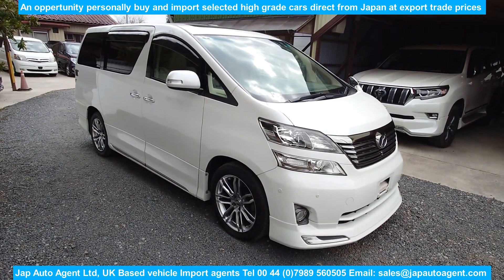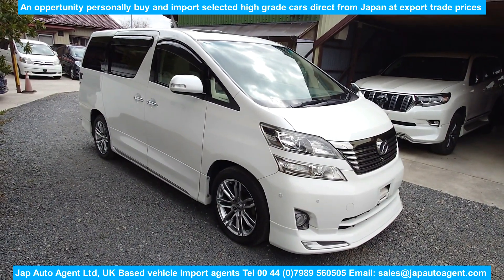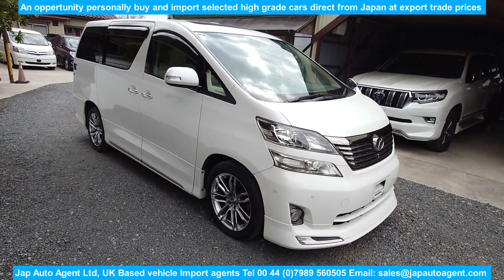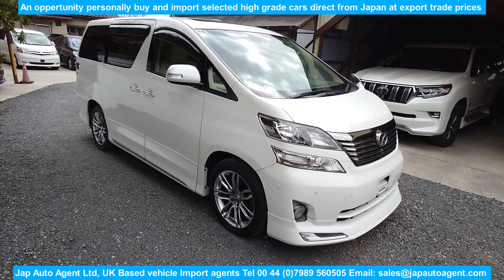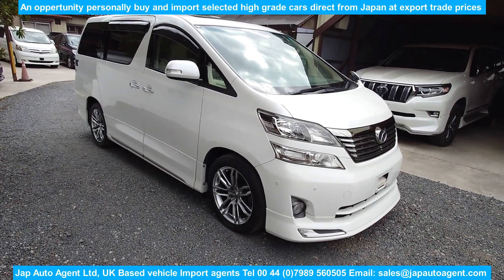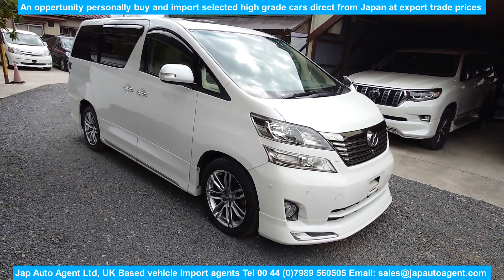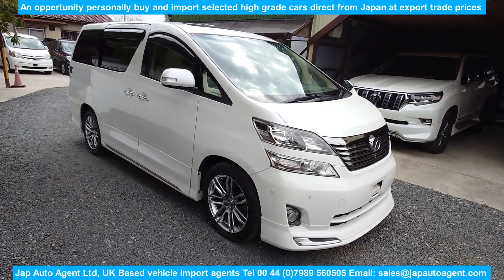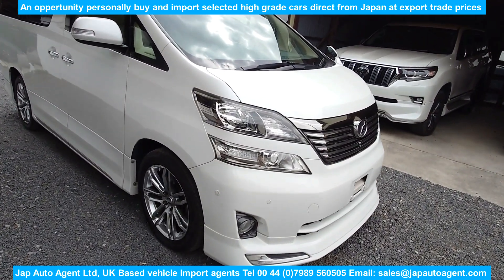We don't get too many four-wheel drive ones, but this is a nice one. It's a 2011 with 65,000 miles — 104,000 kilometers — July 2011, and a nice, proper clean car. As you can see it's got the full Vel Side dealer option kit.